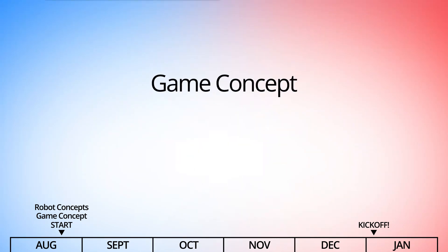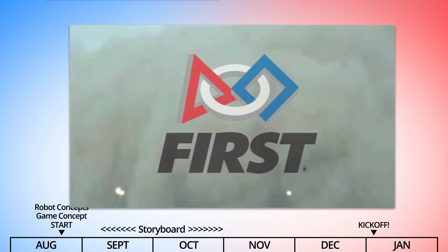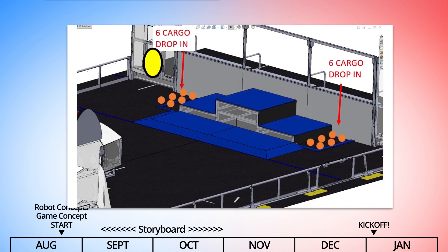Given an understanding of the game and the robot requirements, we then create a script and a crude storyboard that touches on all the key elements and scenes of the animation. This is the storyboard from 2019 — you can see it's just a bunch of crude graphics and stick figures walking through the various scenes.